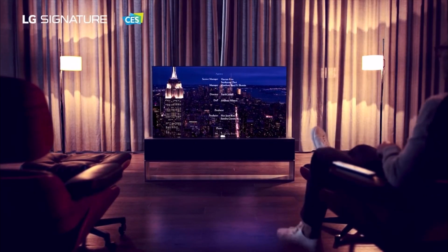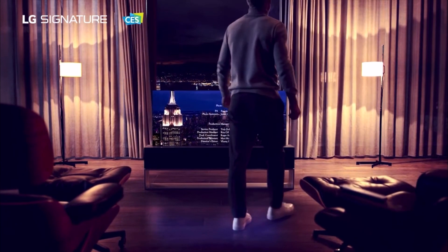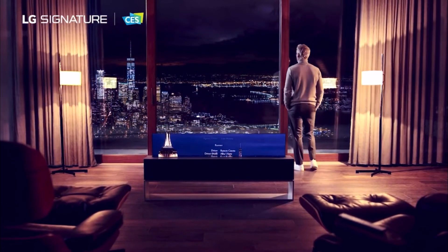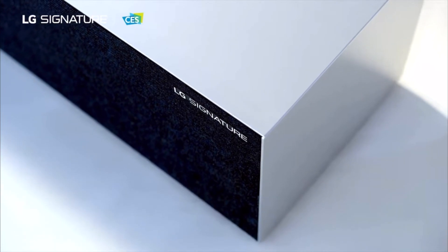LG is no stranger in the foldable displays market, having presented many products in this field, from rolling televisions to stretchable displays. At CES 2023, furthering their gain in this market, LG announced two new products, in particular these being foldable displays.